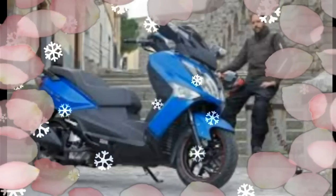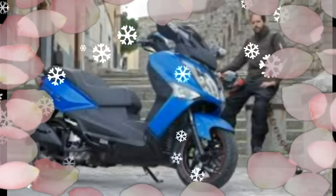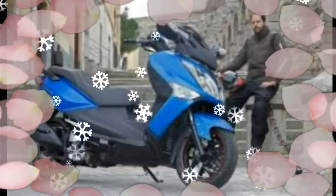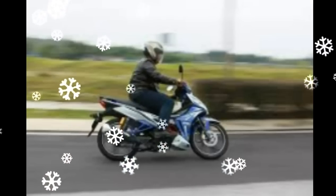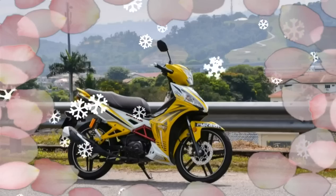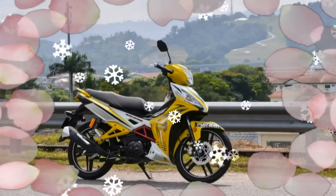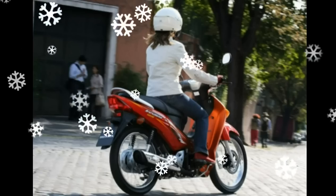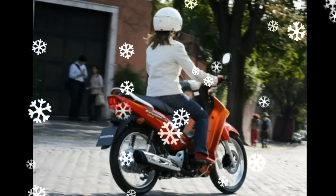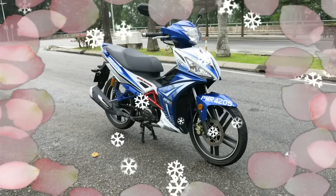2017 SYM Sport Rider 125. Under the category of motorcycles, or 'kapchais' as they are popularly known, these are pretty much a part of the local transport landscape — priced to sell and popular with both young and old riders. Kapchais are ubiquitous and will not be disappearing anytime soon.